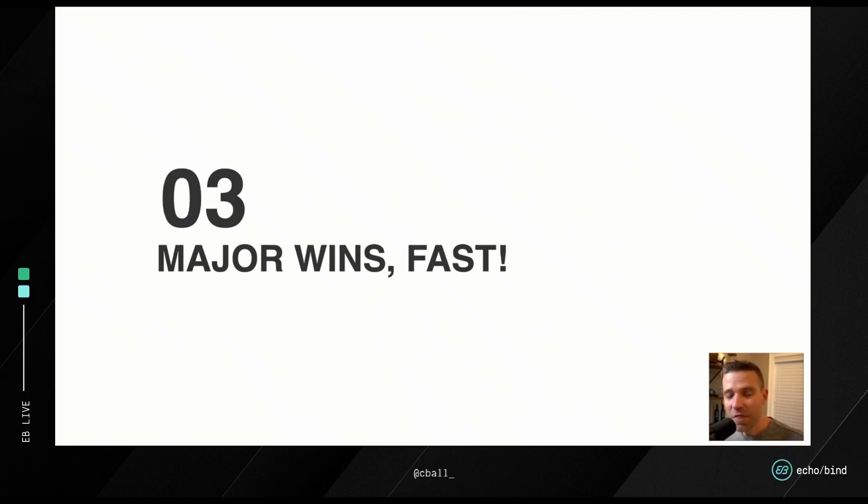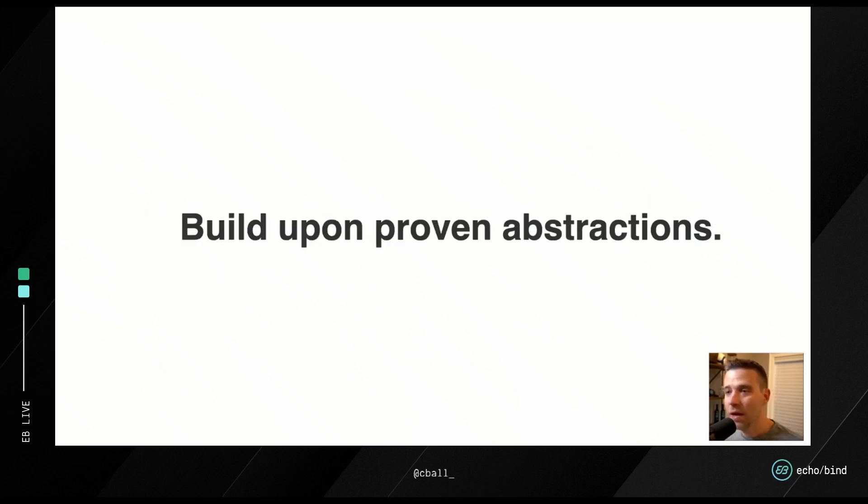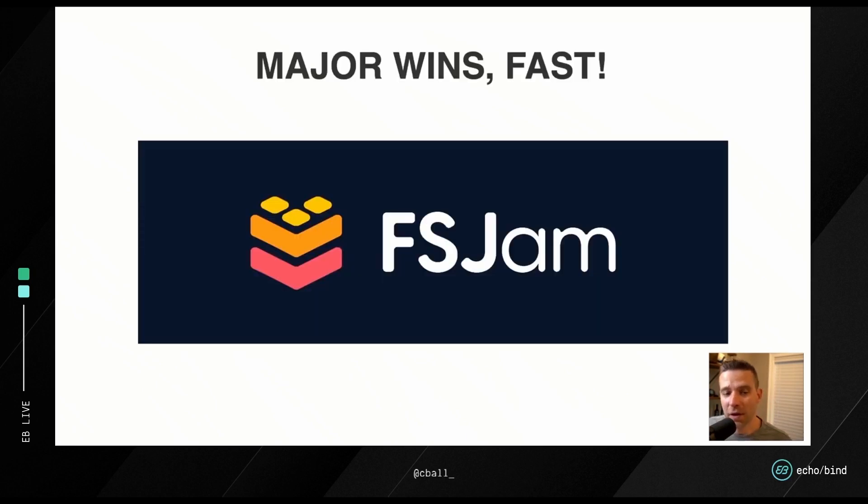With that in mind, let's talk about how we can keep our mindset of a building block and look at projects already doing this today with Next. To summarize: build on shared solutions and proven architectures. The two projects we're going to look at are in the full-stack Jamstack space — FSJam is the term being used. It's a brand-new community at FSJam.org, worth checking out if you're interested.